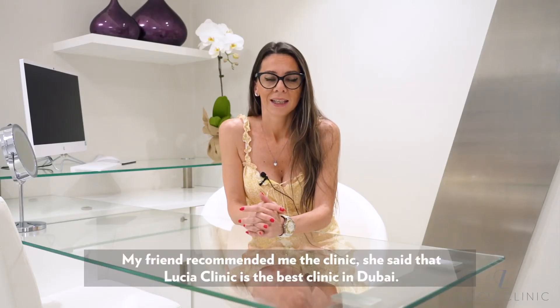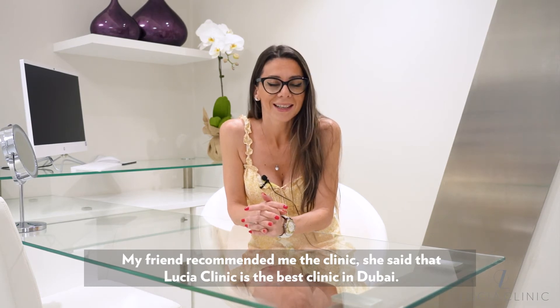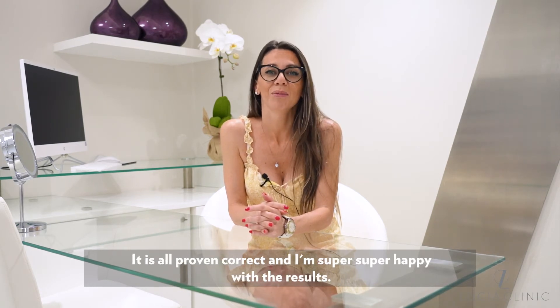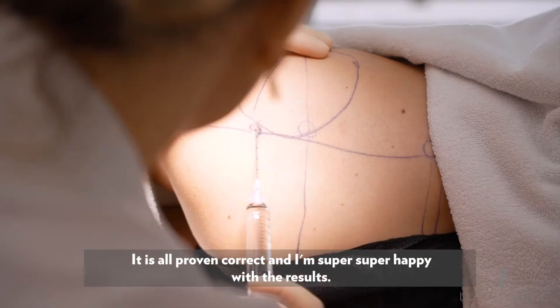My friend recommended me the clinic. She said that Lucia Clinic is the best clinic in Dubai. It is all proven correct and I'm super, super happy with the results.